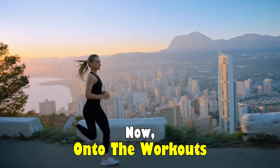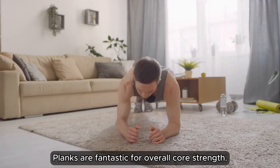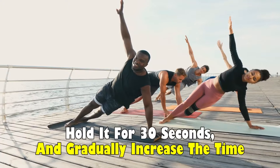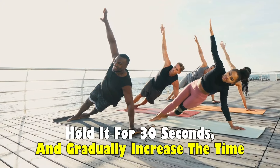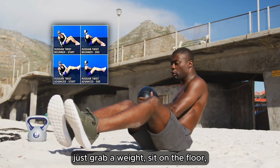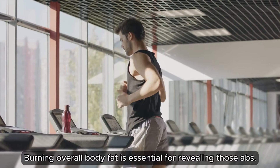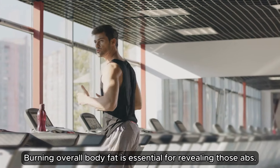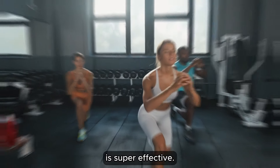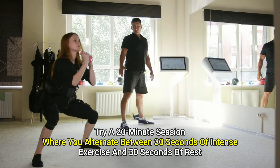Now on to the workouts. To really target your abs, you need a mix of exercises. Planks are fantastic for overall core strength. Start with a basic plank, hold it for 30 seconds, and gradually increase the time. Russian twists are great for obliques — just grab a weight, sit on the floor, lean back slightly, and twist side to side. Don't forget cardio. Burning overall body fat is essential for revealing those abs. High intensity interval training is super effective. Try a 20-minute session where you alternate between 30 seconds of intense exercise and 30 seconds of rest.